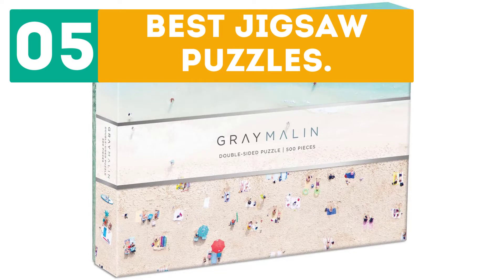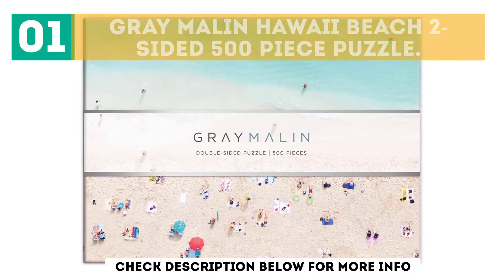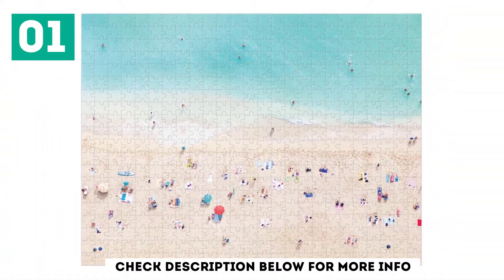Starting off our list at number 1: Gray Malon Hawaii Beach 2-Sided 500-Piece Puzzle. Famed photographer Gray Malon released a line of double-sided puzzles. With two puzzles for the price of one, you won't want to take apart either of these stunning shots.